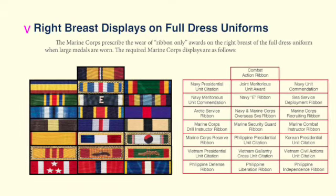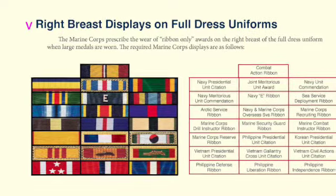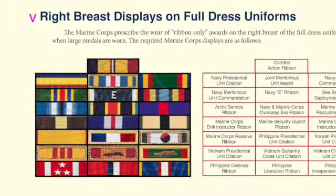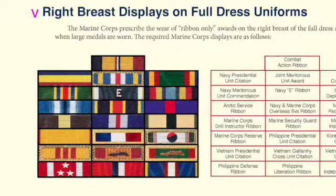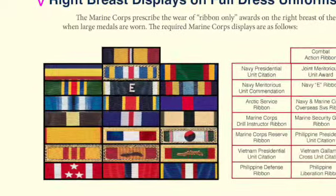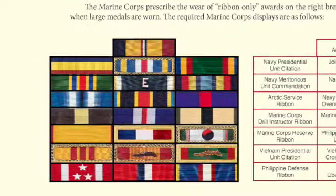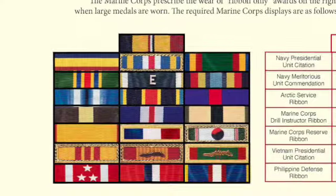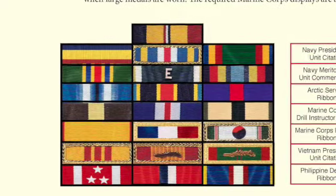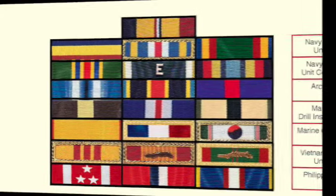Just to emphasize the prestige of these unit awards, the Navy and Marine Corps Presidential Unit Citation comes just after all personal decorations and the combat action ribbon, followed by the Joint Meritorious Unit Award, the Navy and Marine Corps Unit Commendation, the Navy and Marine Corps Meritorious Unit Commendation, and the Navy E-Ribbon. Further down are the foreign unit awards such as the Philippine, Korean, and Vietnamese. This display shows all of the ribbon-only and unit awards worn on the right breast of the United States Marine Corps full dress uniform.